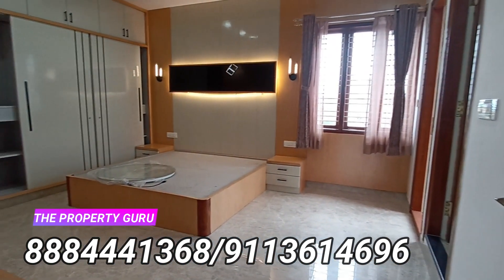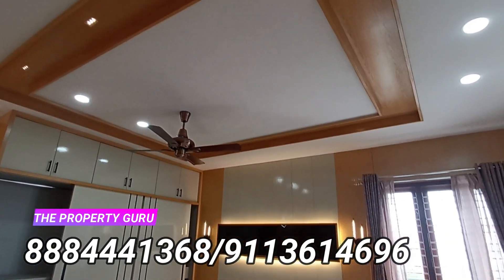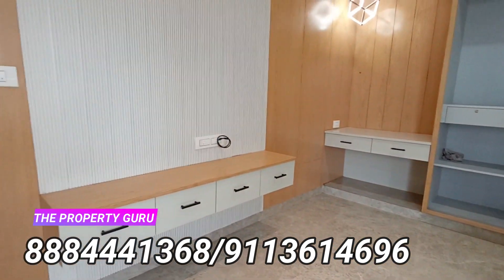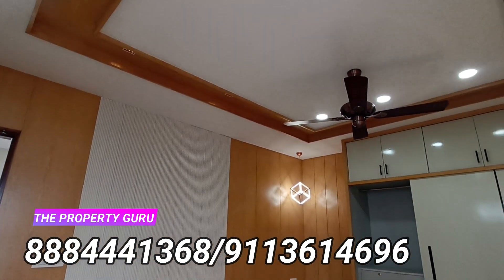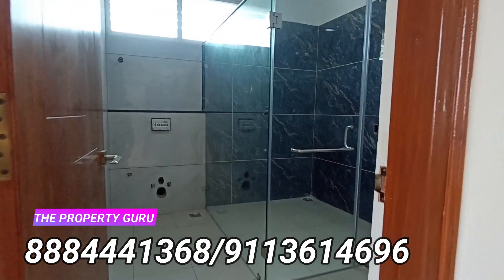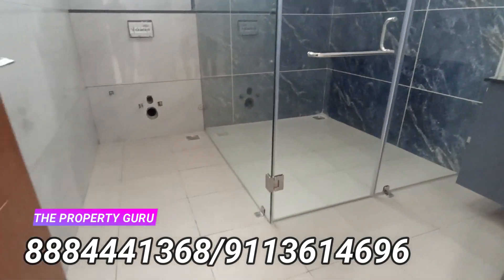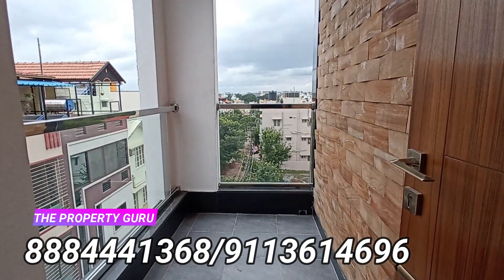This is the last floor. On the left you will see another master bedroom with low-themed, more supple colors. The design is excellent and the lighting is classy. The washroom plan is similar to the master bedroom on the second floor, and the balcony plan is the same as well.